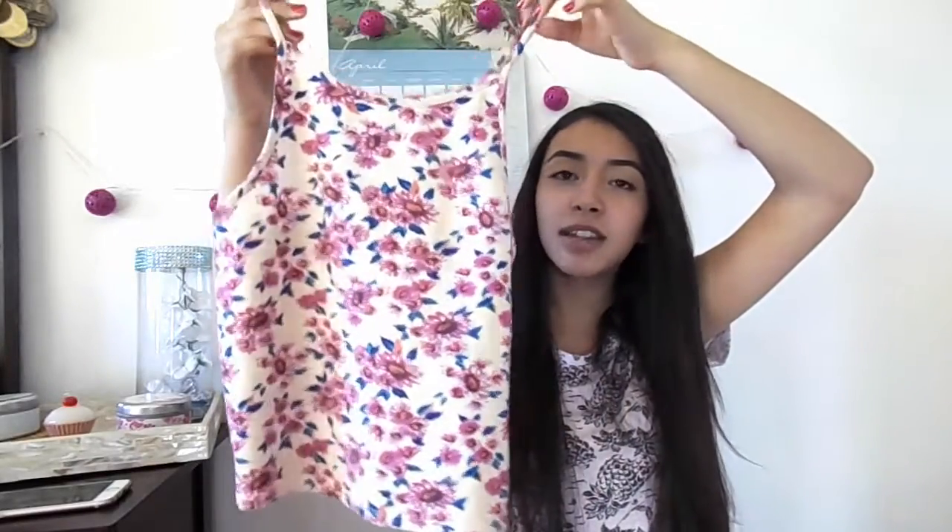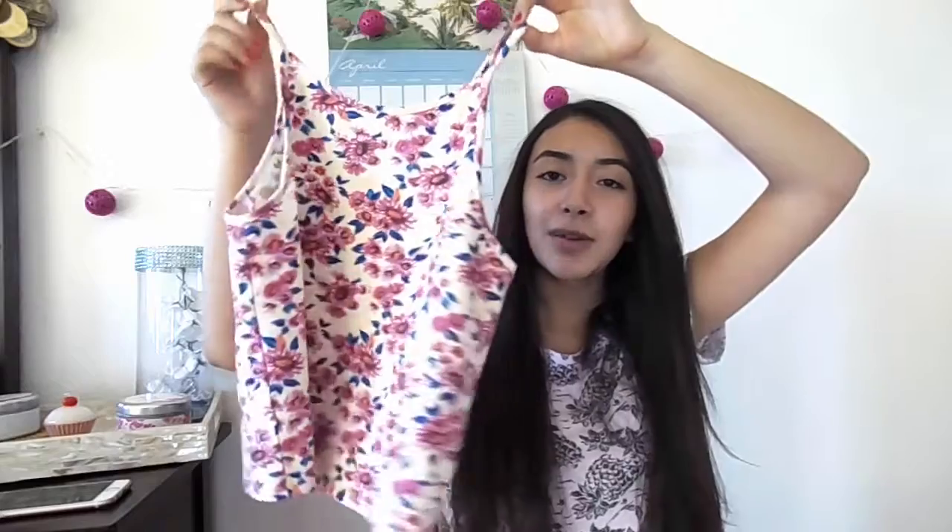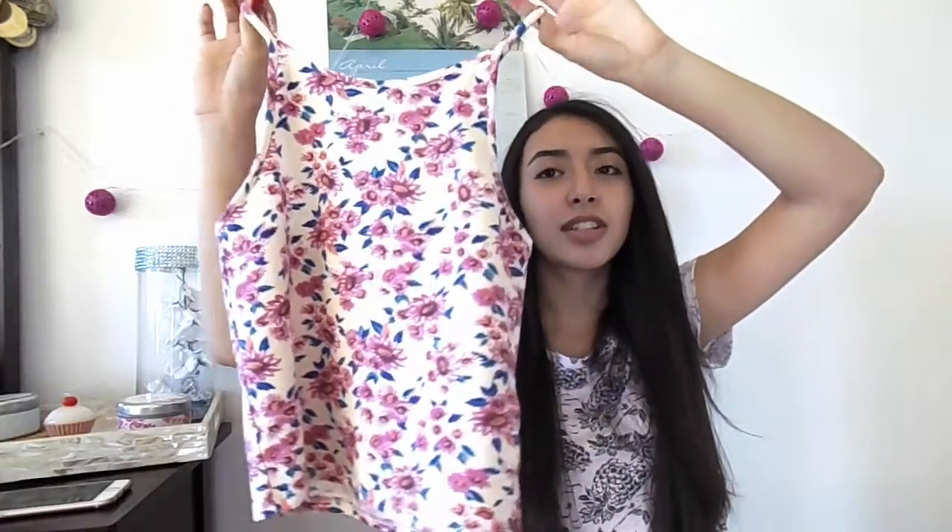It's a little bit cropped but I think I'll make it work with some high-waisted jeans or some high-waisted shorts or something.